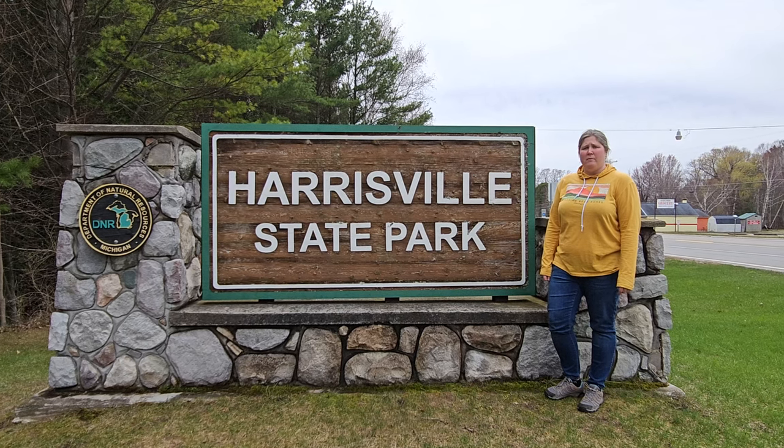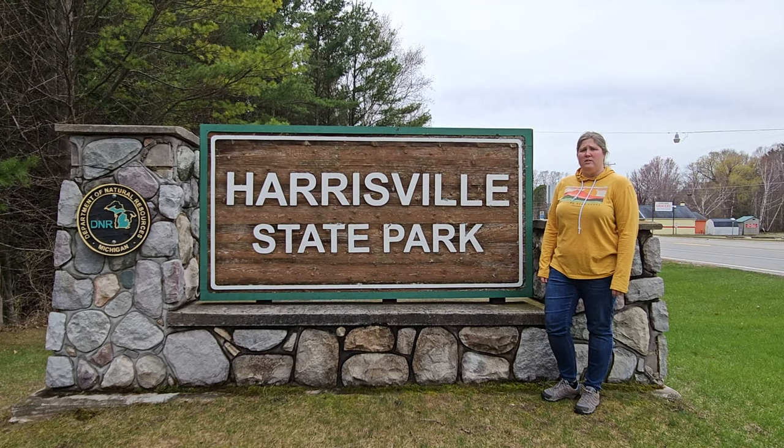Hi, I'm Andrea from A Trip Around the Mitten. Let's take a trip to Harrisville State Park.